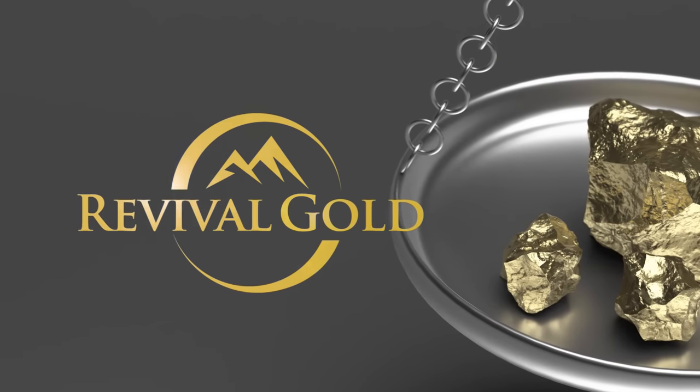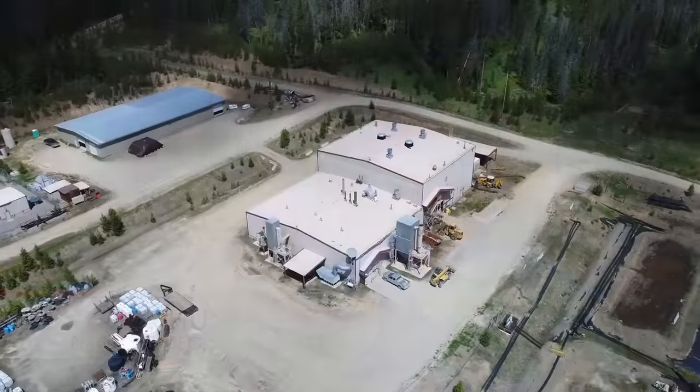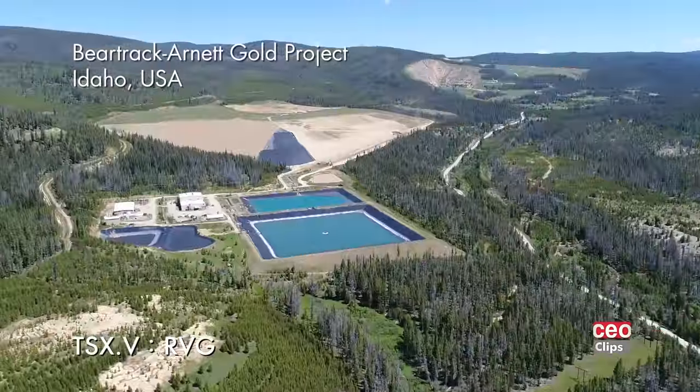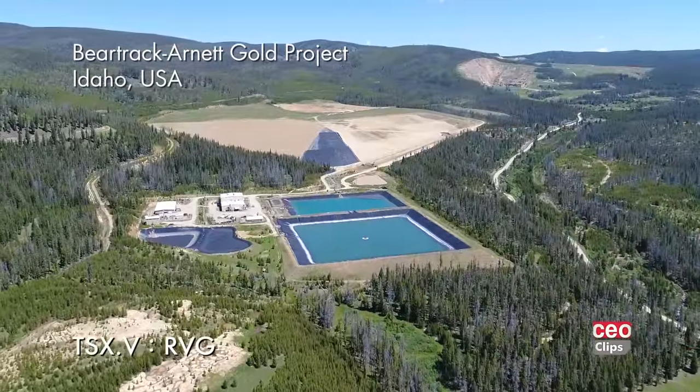We're focused on gold and growth in gold. Revival Gold is advancing the Beartrack-Ironet Gold Project located in the western U.S. state of Idaho. We're on a brownfield site — the largest past producing gold mine in the state of Idaho. We're at 4.6 million ounces of resource discovered over the last five years at a finding cost of just $6 an ounce.